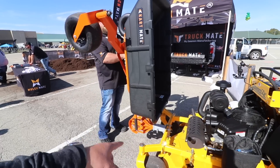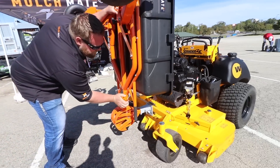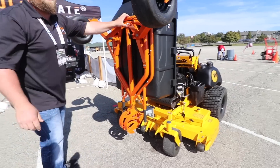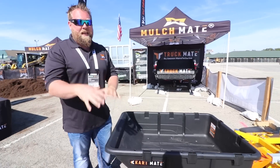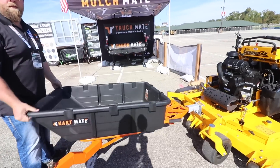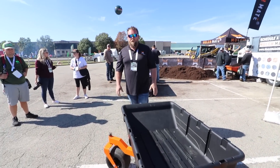Oh my god, and it attaches onto the front of the mower with a two-inch receiver? Yep, two-inch receiver. It's a detached system. They make a great product and I don't need to reinvent something they've already done a great job with. Also, this is articulating, so it'll handle any terrain. No maintenance. Zero.